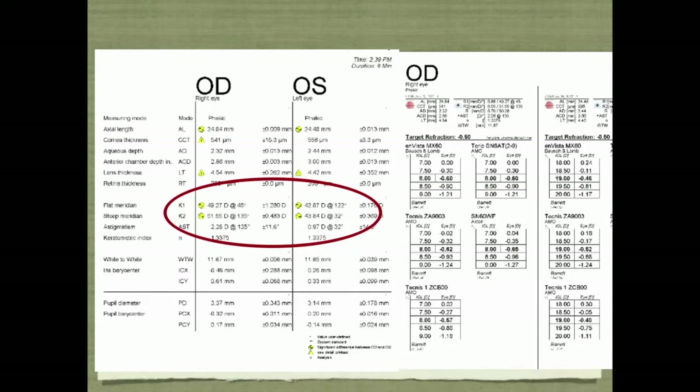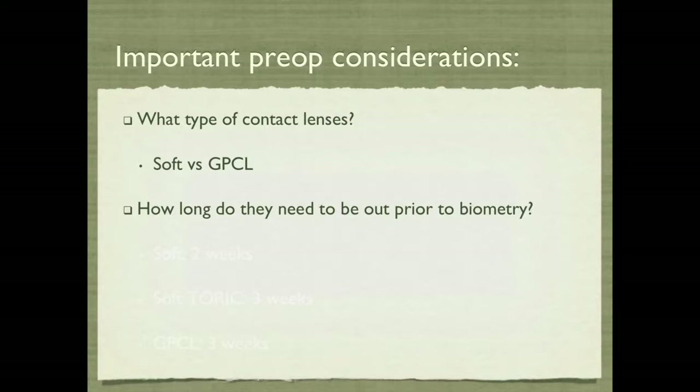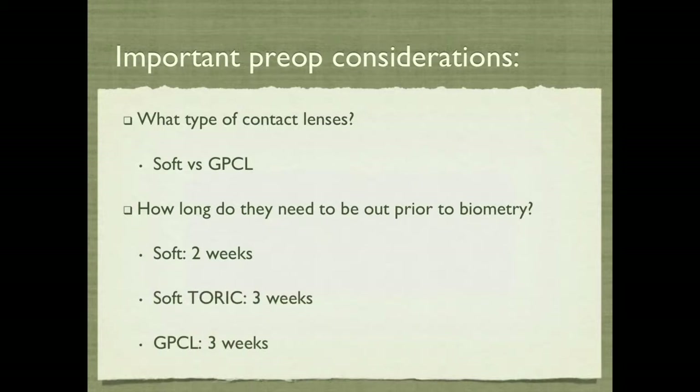He has about two and a quarter diopters of astigmatism in the right eye, axis 135. Remember to ask about contact lenses — are they soft versus gas permeable? Because he's contact lens dependent, how long do they need to be out before proper biometry? Soft: two weeks is our rule, and soft toric or gas permeable contact lenses: three weeks. We really want the cornea to be in its natural curvature before assessing for a toric lens.